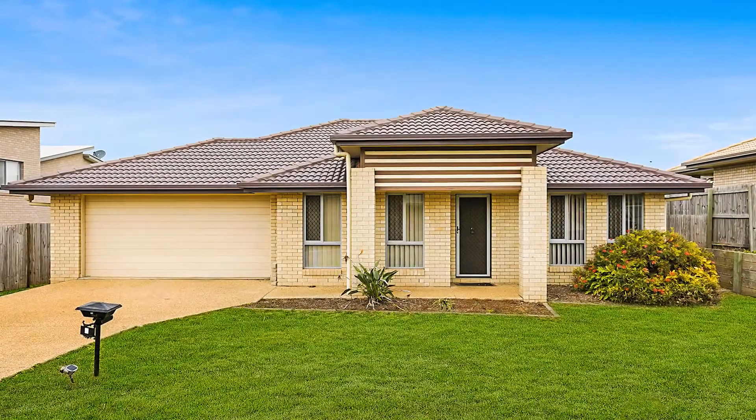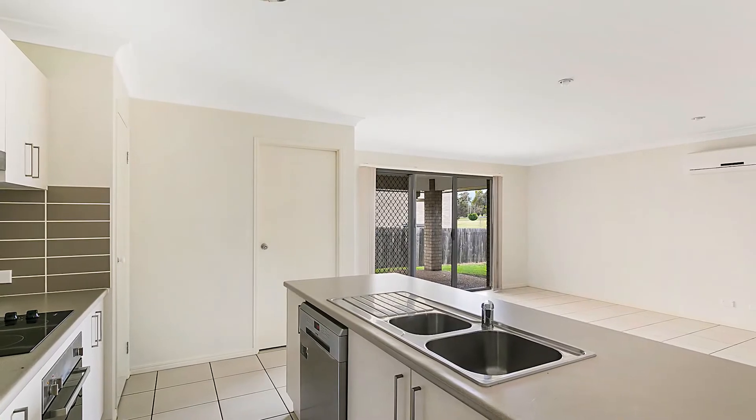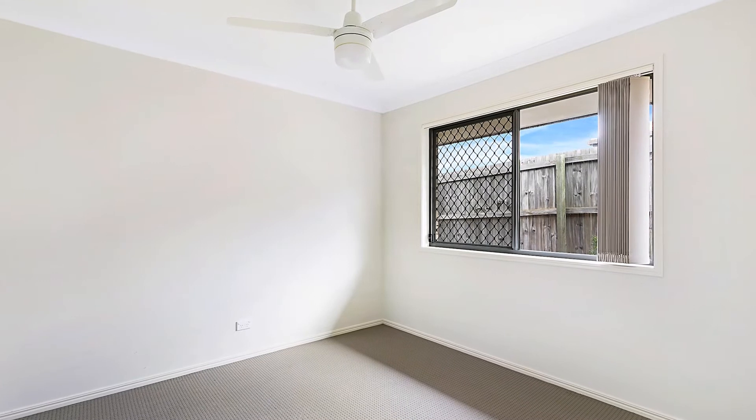Welcome to 8 Sweeney Street in Kearney Spring. This modern low-set brick home is sure to meet your family's needs. It has four bedrooms, two bathrooms and a double remote garage.